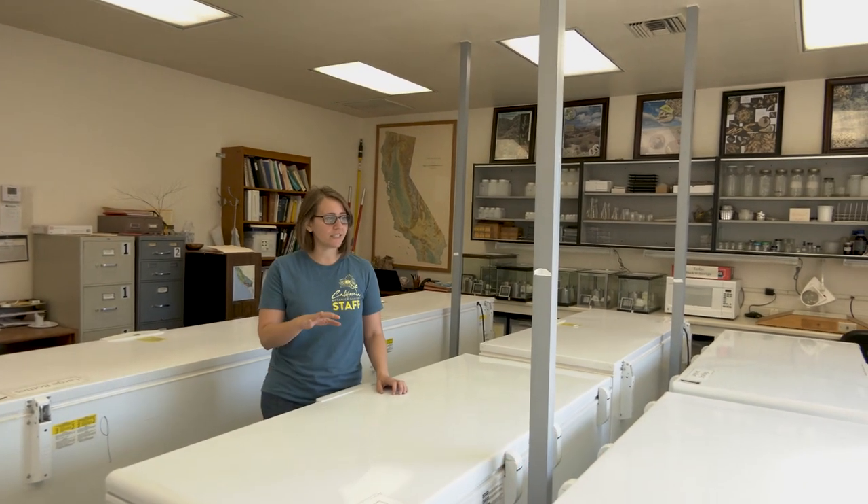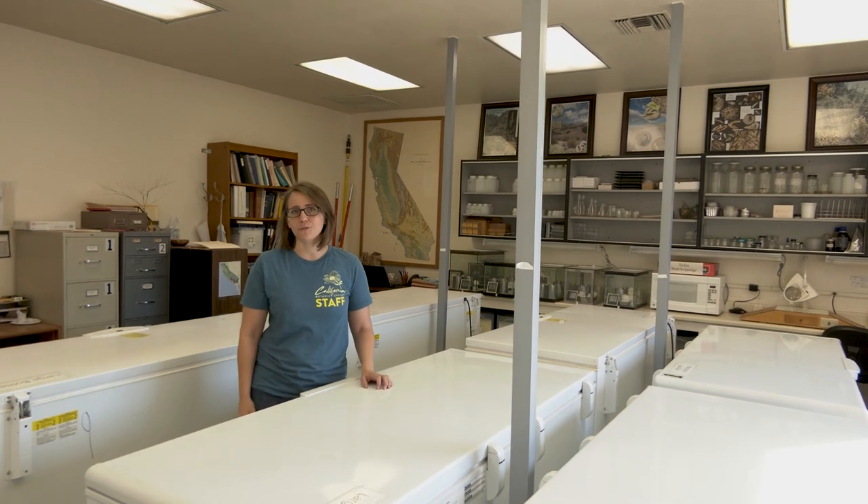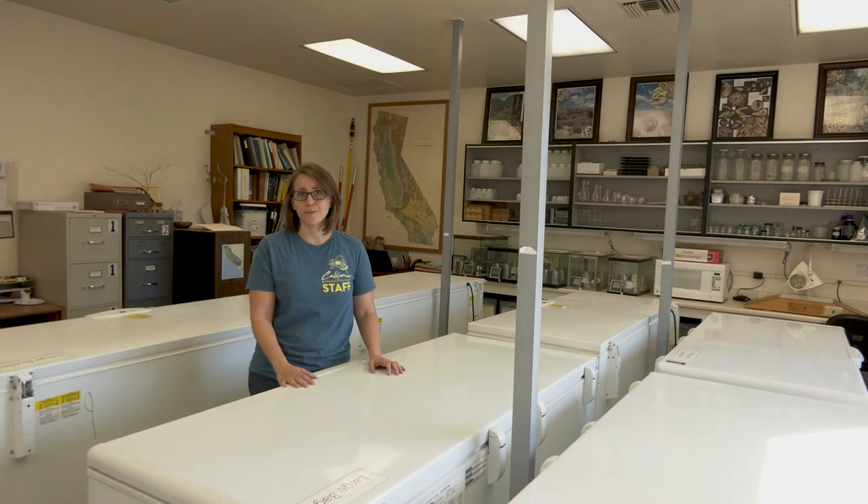Welcome to the California Seed Bank. This is the largest seed bank dedicated to California native plants. If you process and store seeds correctly, they can remain alive in storage for potentially hundreds of years. So really this is a safety net against species extinction in the wild.